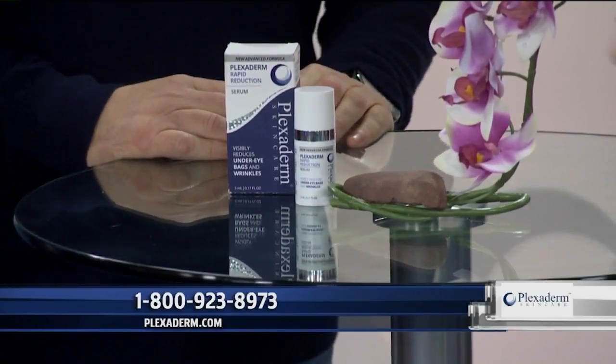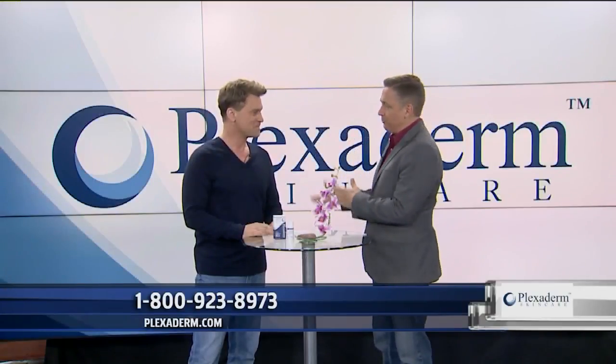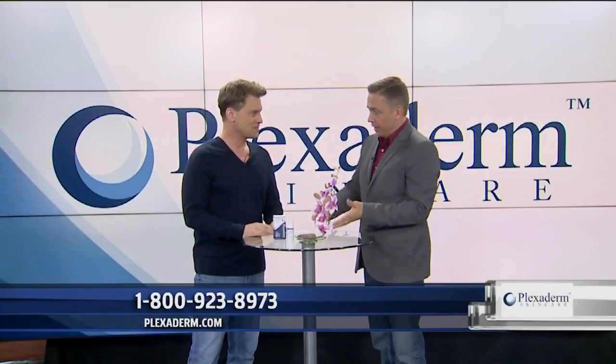Wow, up to 10 hours. We're going to hit on that a little bit later. But first, let's get people into what this actually is — a facelift in a jar?